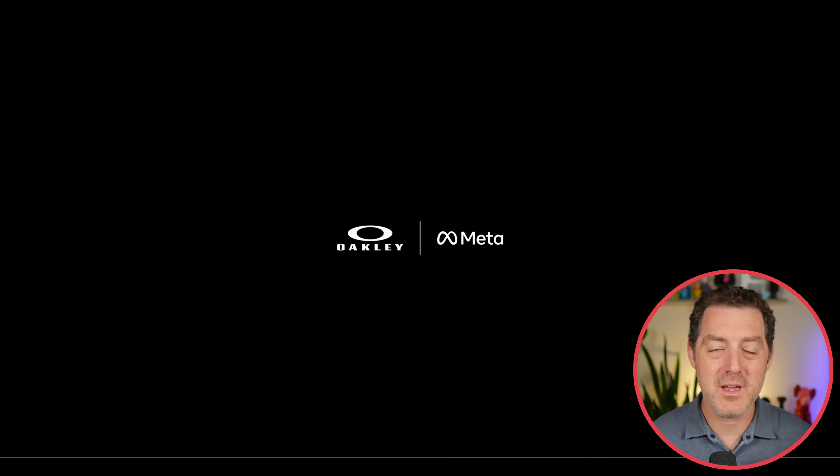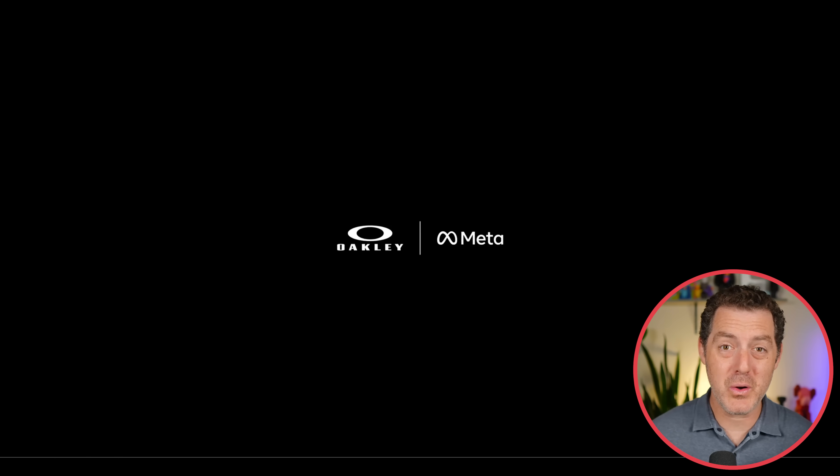Meta and Oakley are working together for their next set of AI-powered glasses. You've probably seen the Meta AI Ray-Bans — I have them, I love them. I actually don't use the AI feature that much, but the glasses themselves, the camera functionality, the video-taking functionality, it's all great. And now Oakley is partnering with Meta.